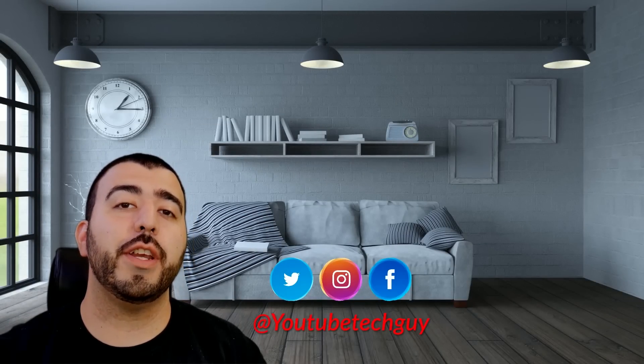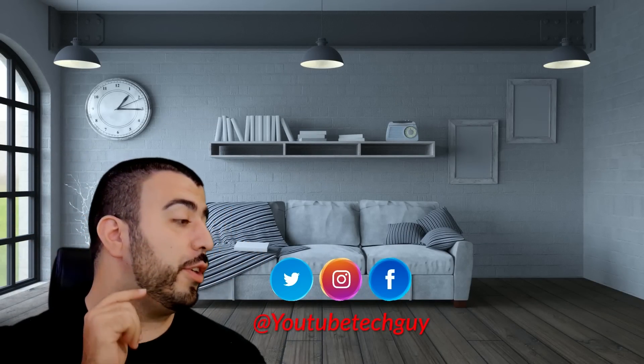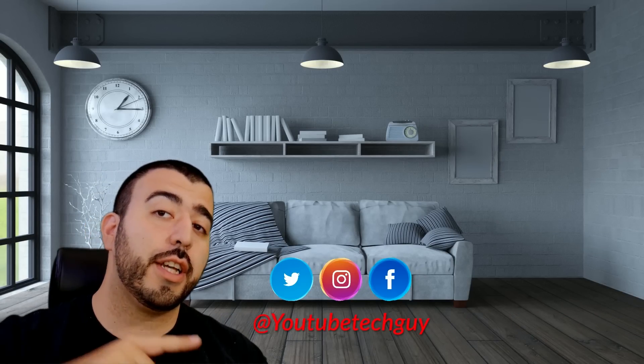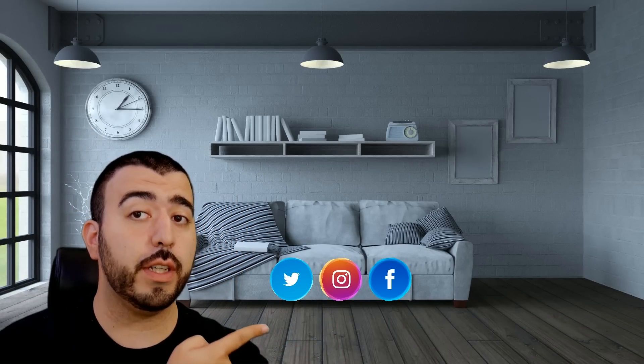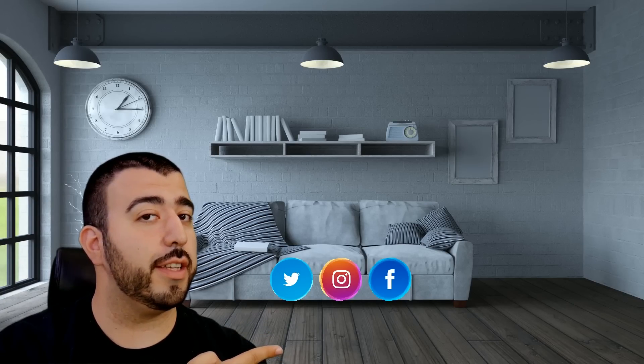Let me know in the comment section down below. Thank you as always for watching. This has been Ricky, the YouTube tech guy. If you liked the video, go ahead and subscribe, follow us on social media, and check out our latest video. Thanks again.